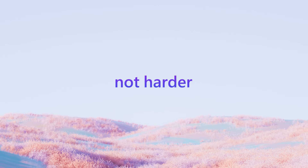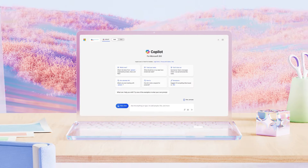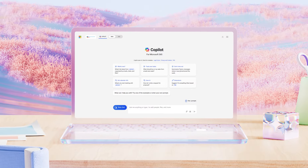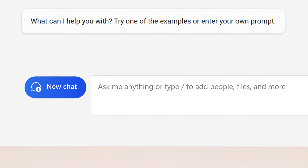Work Smarter, Not Harder with Microsoft Copilot for Microsoft 365. All you need is the right prompt. Clear and specific prompts are key to getting AI-powered results faster.